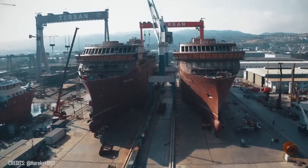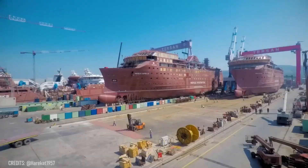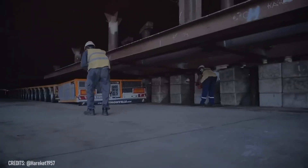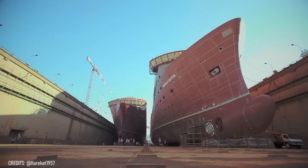Think four wheels are enough? Not even close if you want to move two 6,200-ton passenger ships! This transportation system is equipped with 1,600 wheels and 200 heavy-duty axle lines to move extremely heavy objects over a distance of hundreds of meters!